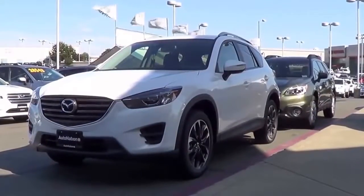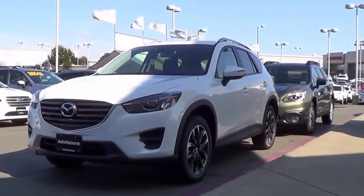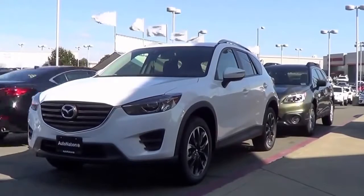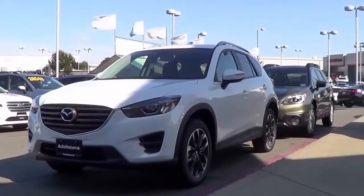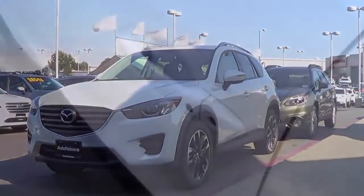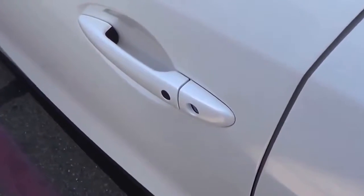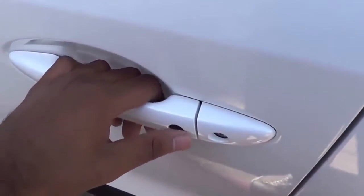Our CX-5 here is the Grand Touring trim and it is pretty loaded. It comes with a full leather interior, LED headlights, and LED daytime running lights. Pretty much the only package this one lacks is the i-Active Sense package. It is the crystal white pearl exterior color with smart key access on the driver's door and the front passenger door.